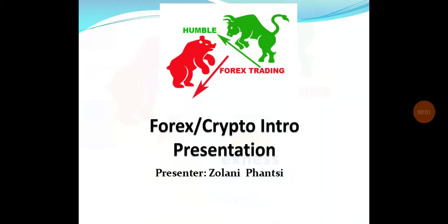Good day everyone, it's Zolane again. I just want to make a Forex crypto intro presentation. I strongly believe that it will assist those people who want to start to learn Forex crypto trading.